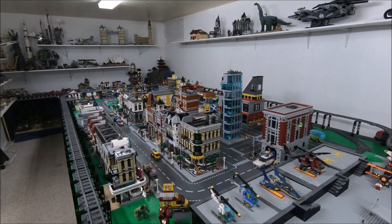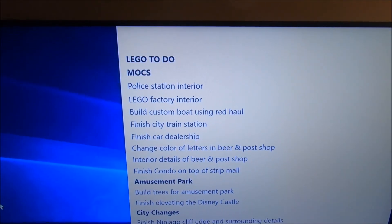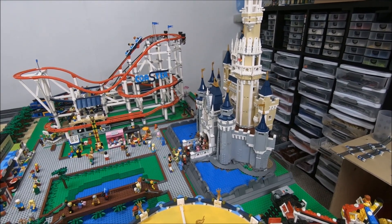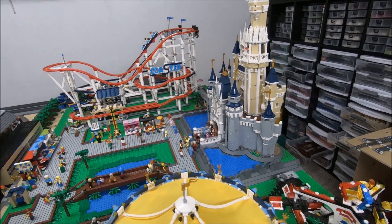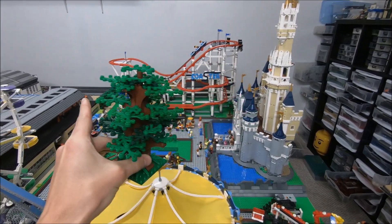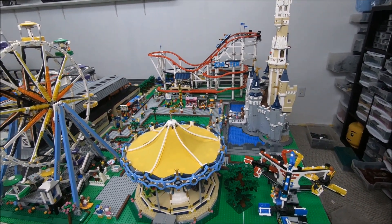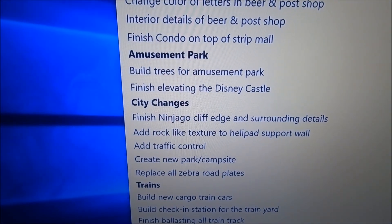That's all the MOC buildings currently being worked on. Next up are the amusement park changes. Here in the amusement park I'm working on putting an elevated moat around the Disney castle — I need the 1x1 studs to fill in the water and do some rock work around the castle as well. The big thing going on is making a bunch of trees, probably about this size, positioned around the park. I'll also be doing some water fountains in the front of the moat. Once the trees are made and the elevated platform is completed, the Disney-themed amusement park should look really good.